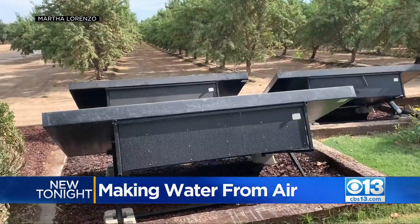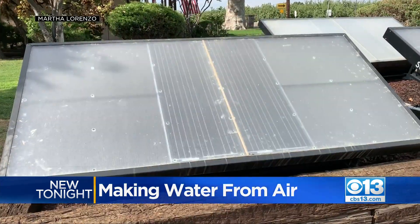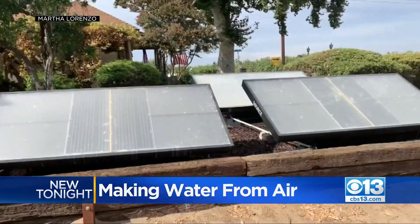There are 280 homes in Stanislaus County eligible for the new tech, and if it works, it could reach many more. To find out if you're eligible, you can reach out to Valley Water Collaborative — just head to CBS13.com and click on the links and numbers.